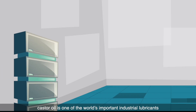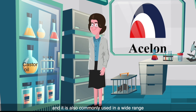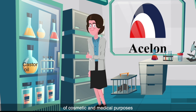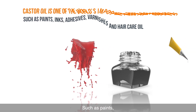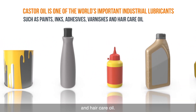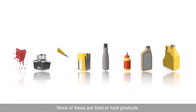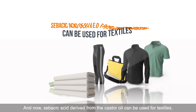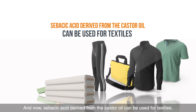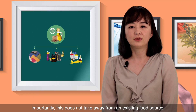In fact, castor oil is one of the world's important industrial lubricants, and it is also commonly used in a wide range of cosmetic and industrial products such as paints, inks, adhesives, varnishes, and hair care oil. None of these are food or food products. And now, sebacic acid derived from the castor oil can be used for textiles. Importantly, this doesn't take away from an existing food source.